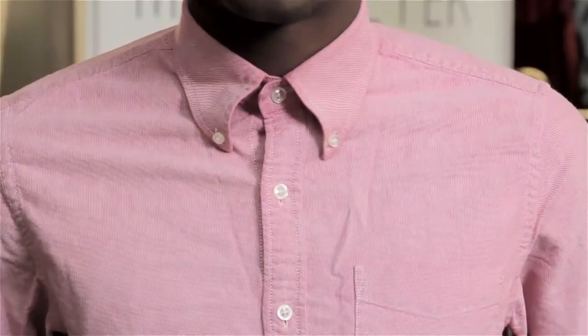Spread collars stand a little bit better on their own because they're a stronger, wider collar. But a straight collar also can stand on its own, more so if you see a button-down collar, which is pretty classic American style.